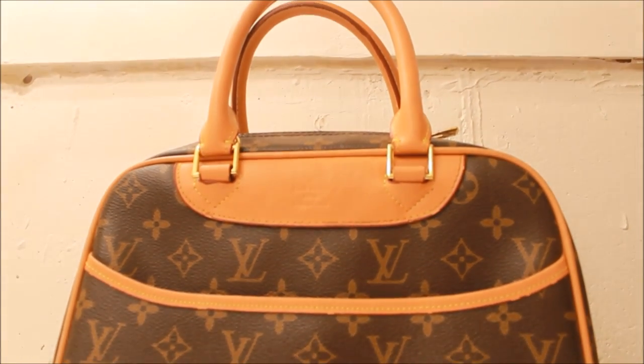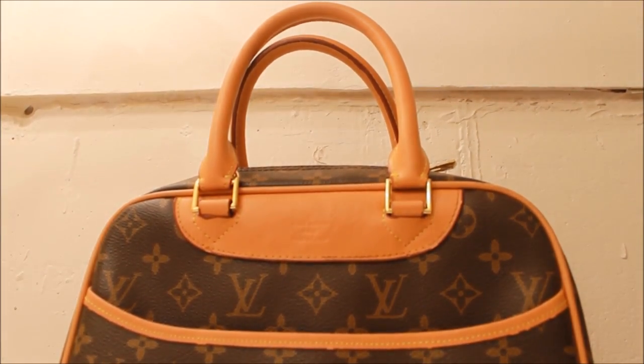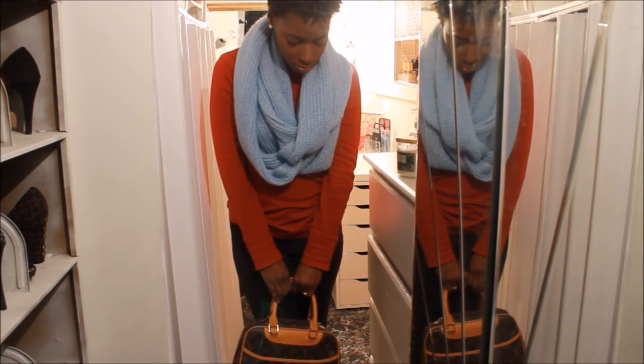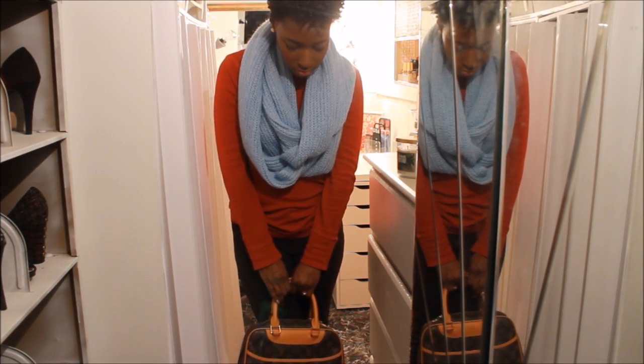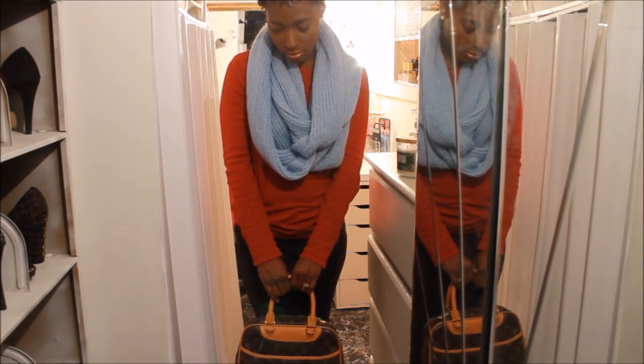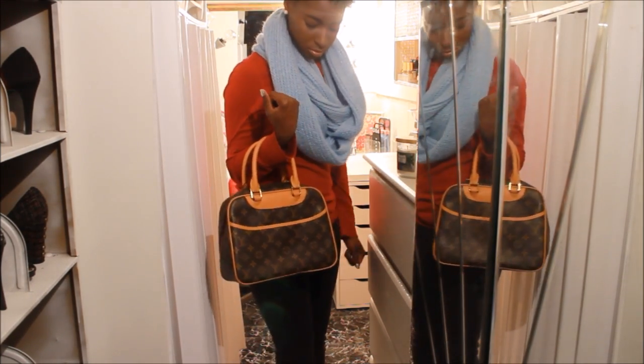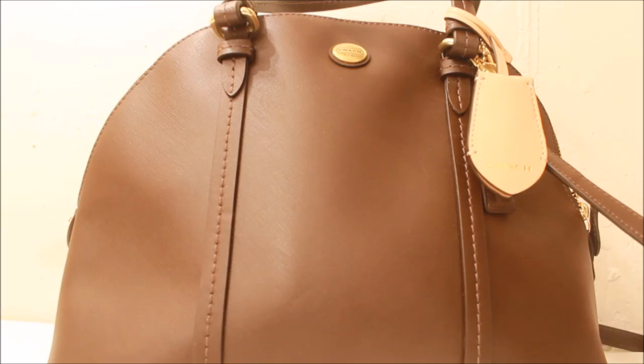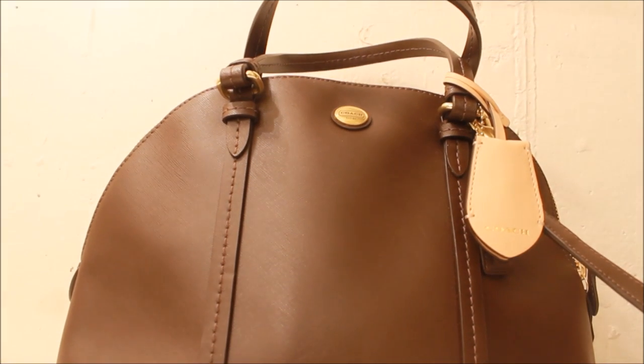This next bag is actually a cosmetic bag by Louis Vuitton. This was a gift to me by one of my ex-bosses. I don't think this is even in production anymore, and if I can remember the name of this bag I will link it down below. I'm really not into Louis Vuitton that much, but I was really grateful that she gave this to me — it was hers previously.